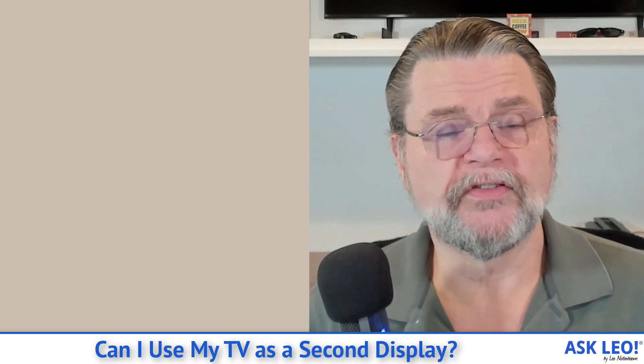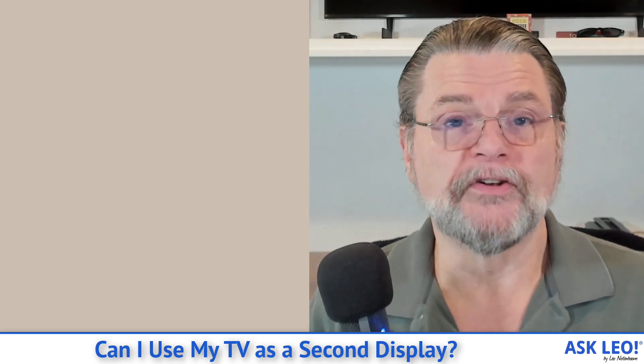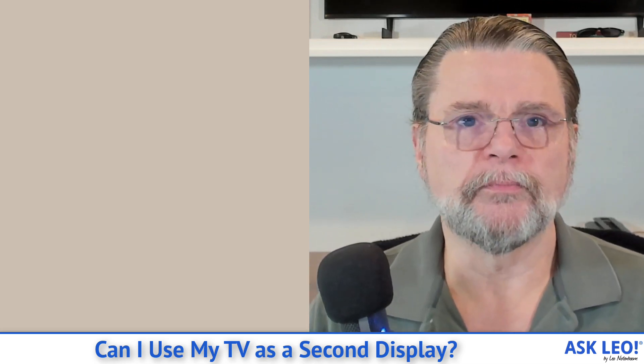That's because your monitor is doing this thing called overscan. It's difficult to say exactly how you would fix this. Some monitors you can't, some televisions you can. They will have adjustments that allow you to bring the video in from the edges so that it actually does display every pixel that's been transmitted to it. But it is something to watch out for, especially when using a device that is intended to be a television as your computer display.